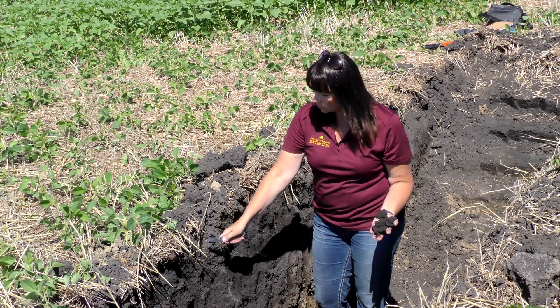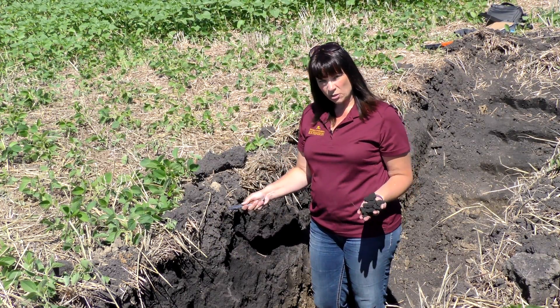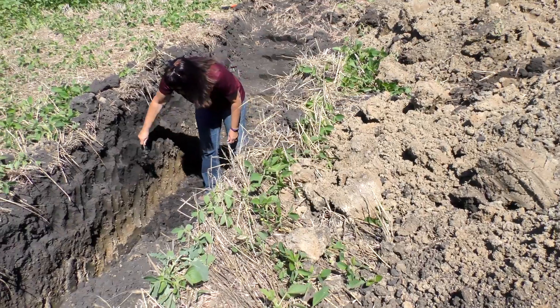Most of the time where I see compaction will be in this top area here. I can almost always see it in every pit I go into with wheel traffic — you'll see it here. It'll be really, really dense, and it'll be hard for the roots to grow through it.